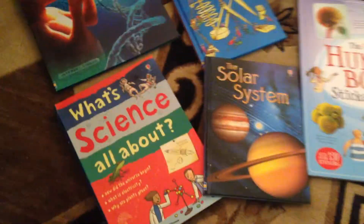Okay, science. Let's talk science. We have so many science books. I have just a few of them right here.